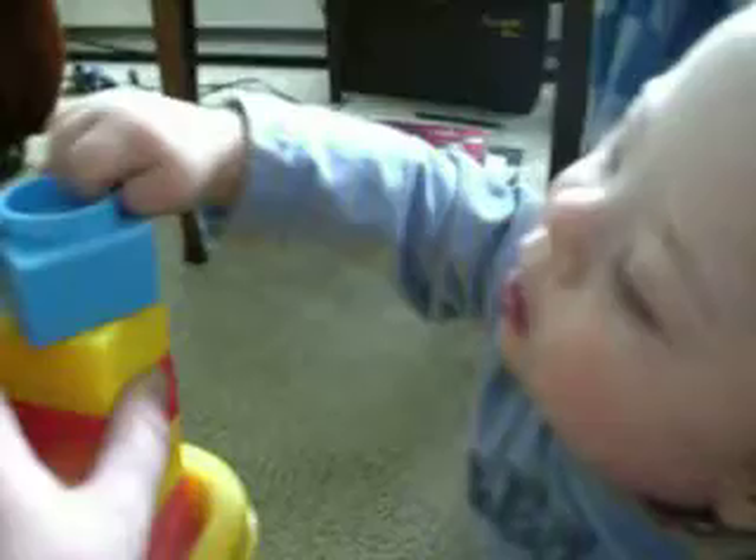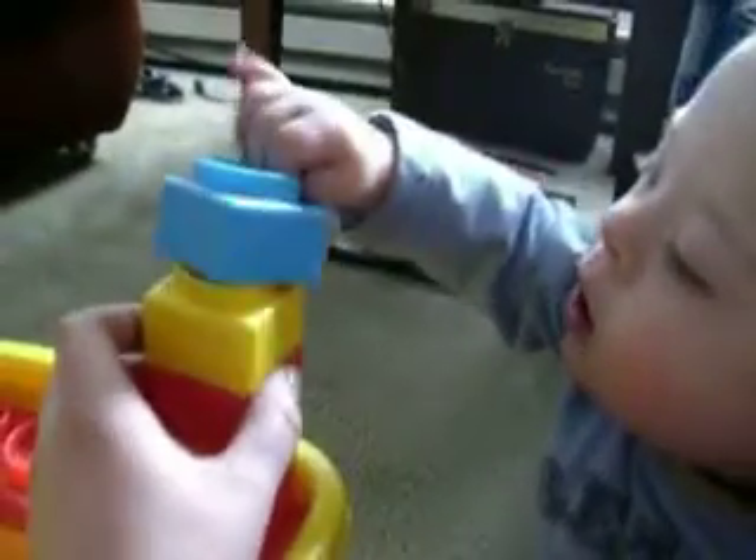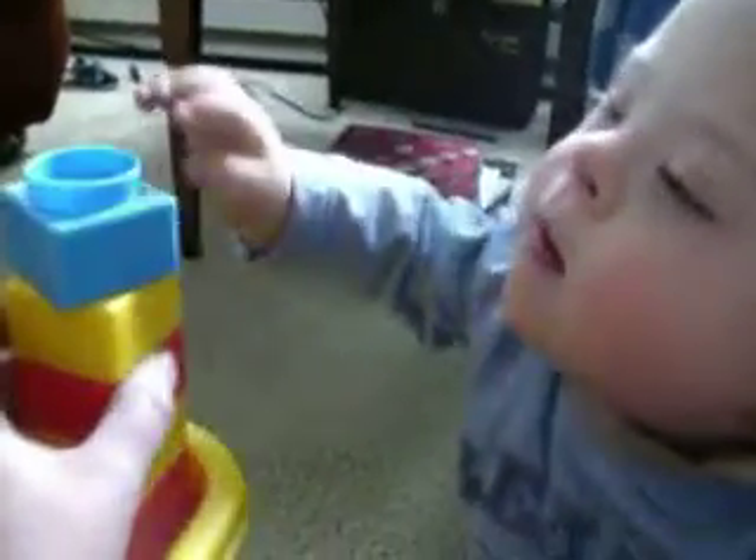Hey, here — Mama help. There. Yay! Now put them in. Put them in the bucket. Put it away. Clean up your mess. Put it in the bucket. Put it in.